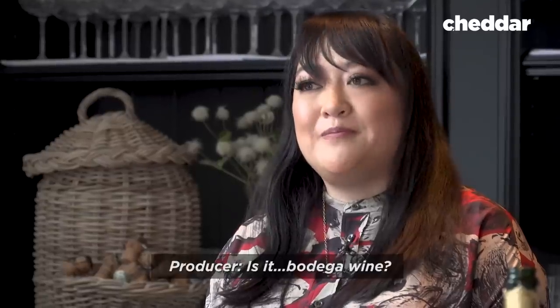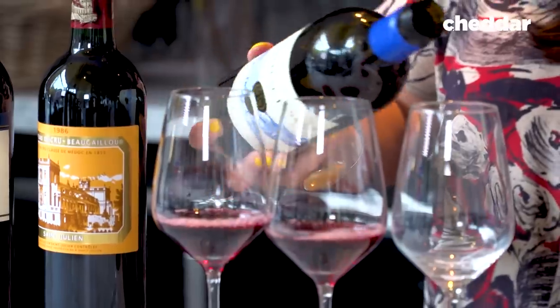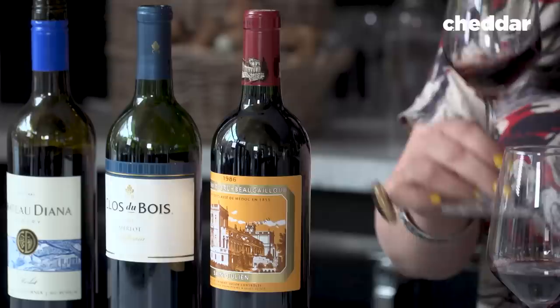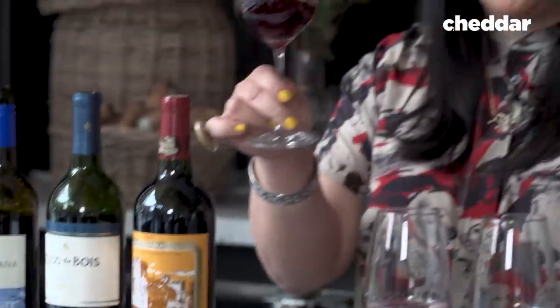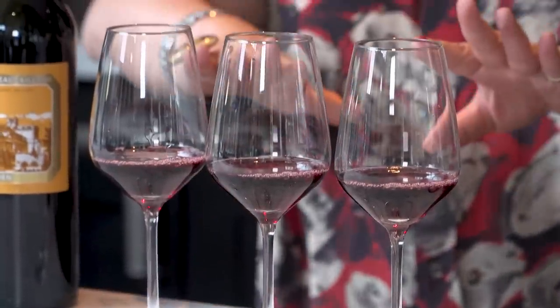Never buy the cheapest wine. When you head out to a restaurant, you might find wines on the menu costing upwards of $20 a glass, but a whole bottle of that same wine might only cost $20 in the store. So why the difference, and where do they get those numbers from?